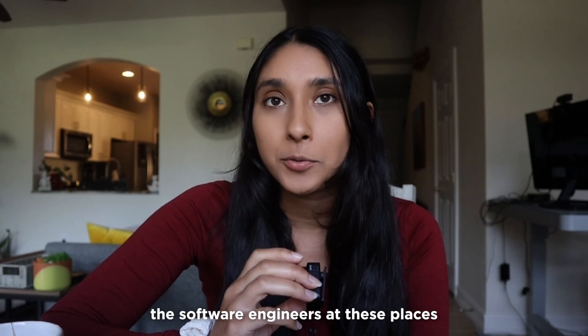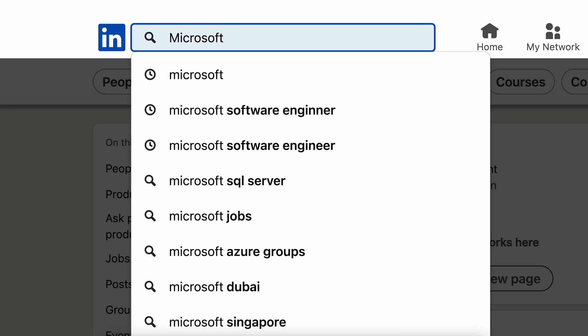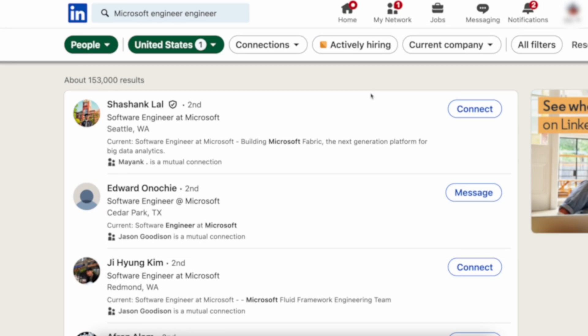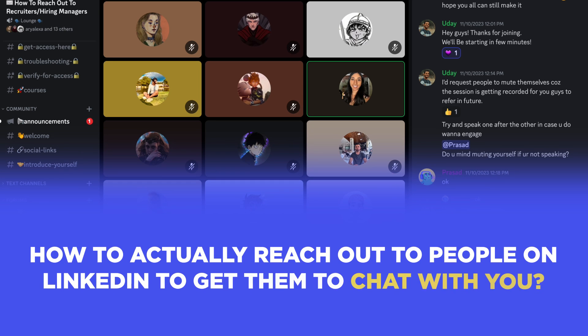I'm talking about the software engineers at these places. First, you want to search for the company that you're applying for, then search for keywords such as senior engineer or software engineer. Then comes the hard part — actually crafting the message. Let's check out these clips from a recent Discord session I did on how to actually reach out to people on LinkedIn to get them to chat with you.